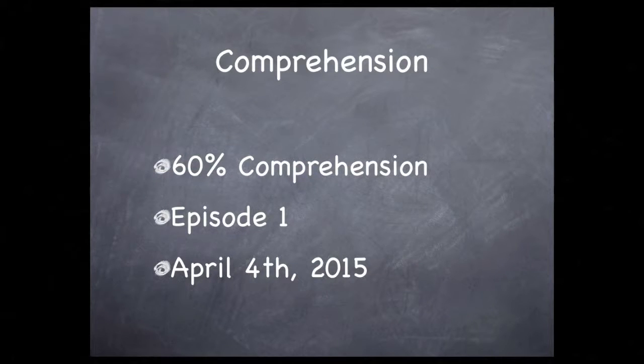Here's an example: in the first episode I entered sixty percent on April fourth. In today's video clip I understood about seventy-five percent. Now, these are examples of course.